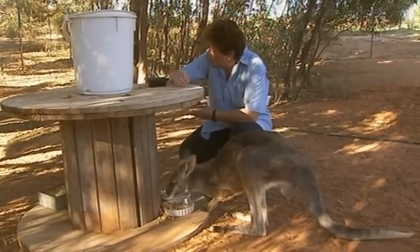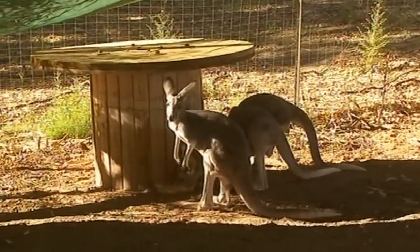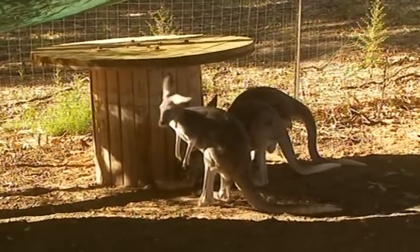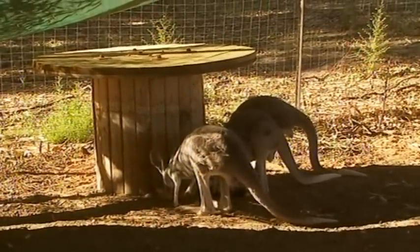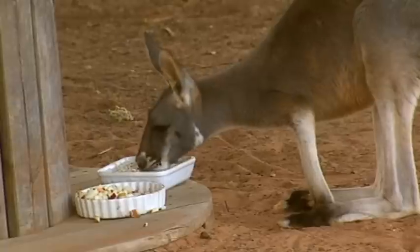She's pretty little. Then we've got three others here — Dash and Holly. Dash was an orphan; she was found just by herself and we don't know what happened to her mom. Holly's mother was hit by a car and had a broken back, and she had Holly in the pouch.